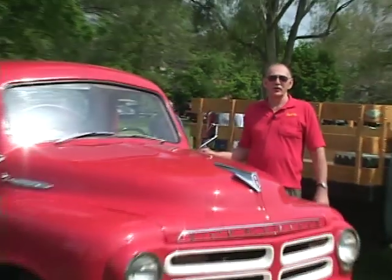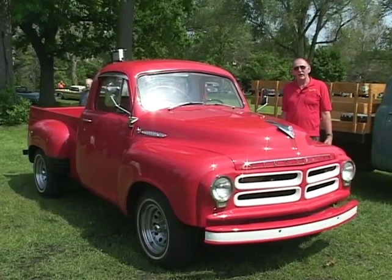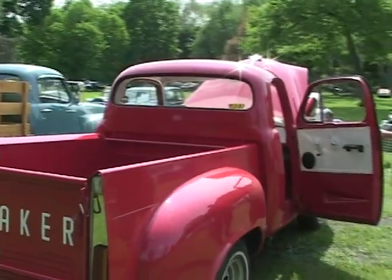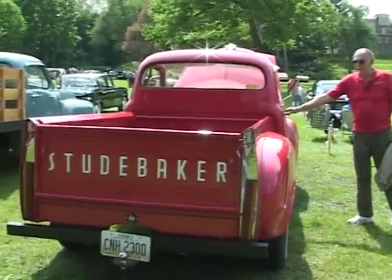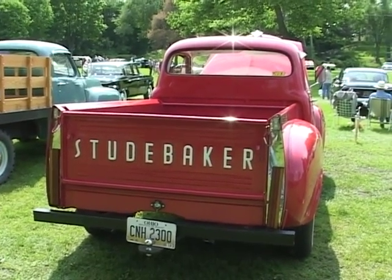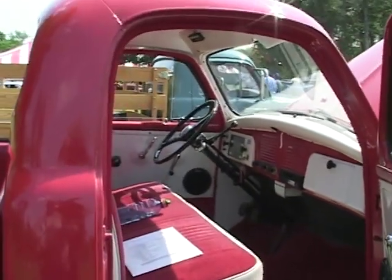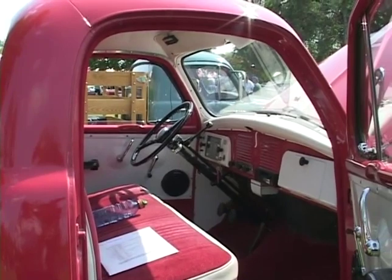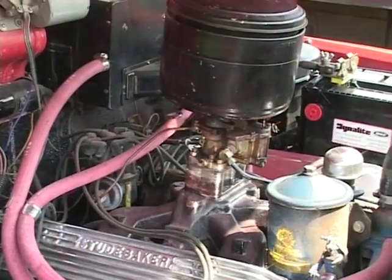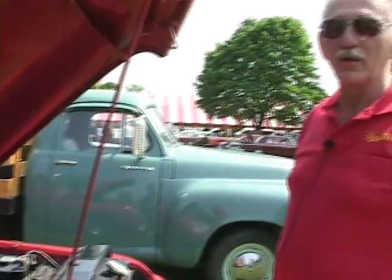I'm Jerry Evans. This is a 1955 Studebaker pickup — a 259 V8 with overdrive. It's an easy cruising truck; it runs about 55 to 60 miles an hour. It was bought in California about four years ago and has been repainted and refinished with new wheels. It's an excellent driver — easy to drive, very smooth. The original engine was a 232; this one's a 259 V8. The engines have plenty of power for anything you want to do with it, and they even put these engines in large trucks like semi-tractors, so it was a well-built engine.